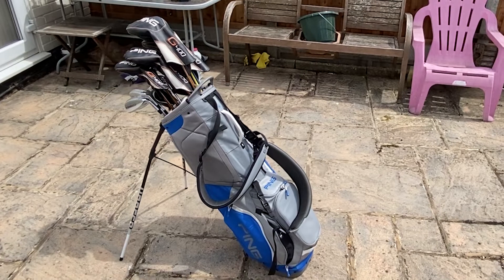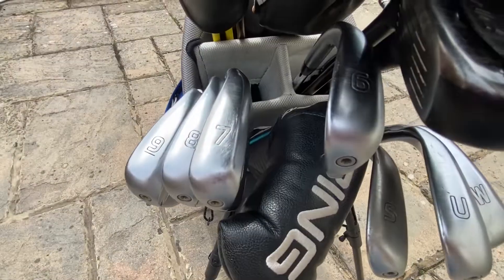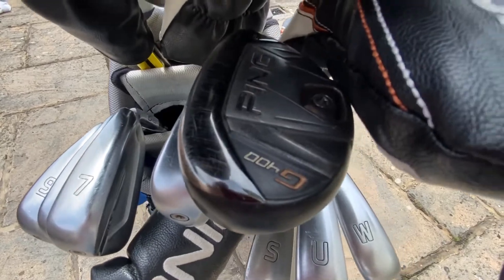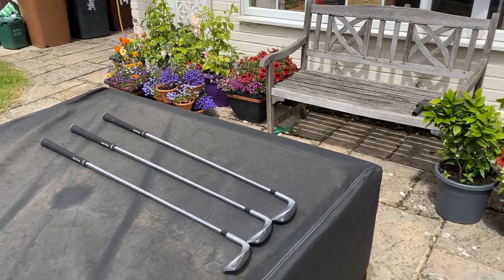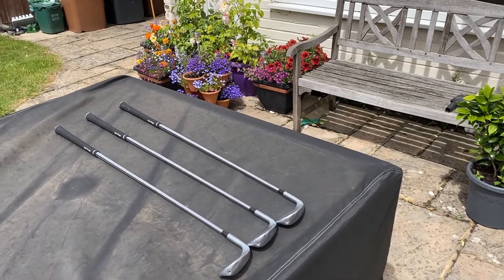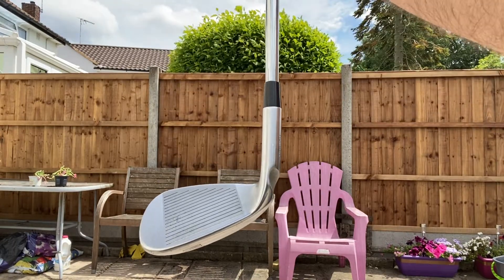Well, you get the idea. At the end of 2018 I went for my first custom fitting session with Ping. The result of this was the majority of the bag I currently have. We'll get to the big dog, but for now let's take a look at the wedges I possess. My wedges come from Ping's G700 range.